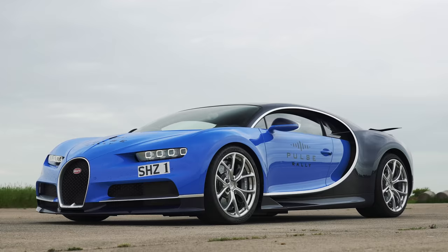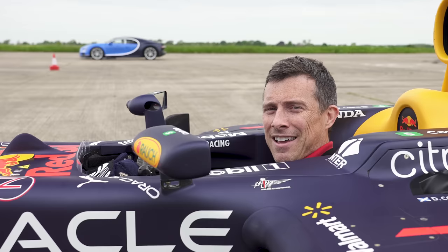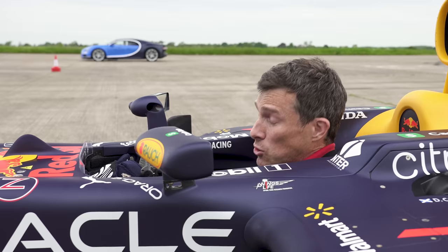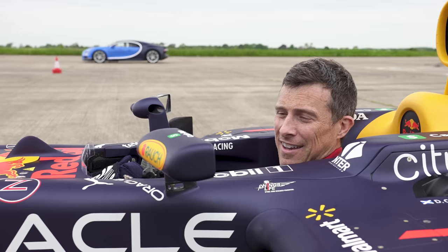That only costs 2.5 million pounds. It's got an 8 litre quad turbo W16 engine that pumps out 1500 horsepower, 1600 newton meters of torque. It's got a seven speed dual-clutch automatic gearbox with launch control, but it's heavy — it weighs in at just under two tonnes. It's going to be an epic race, I can guarantee you that much.